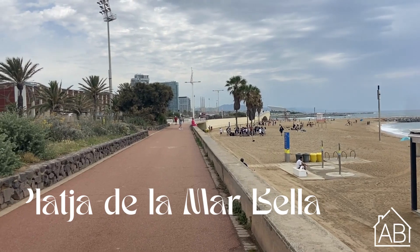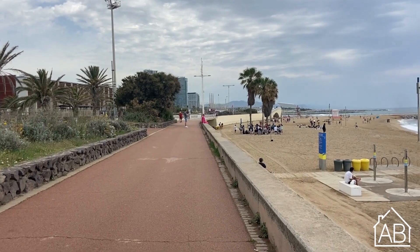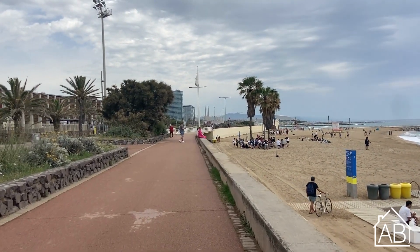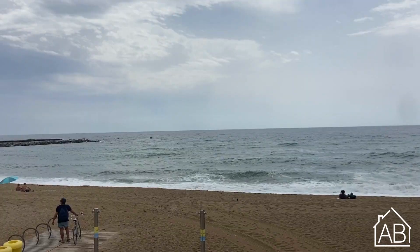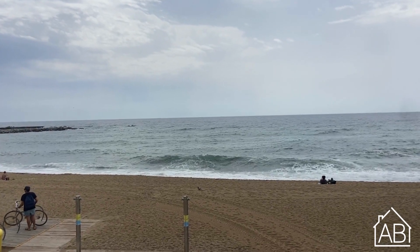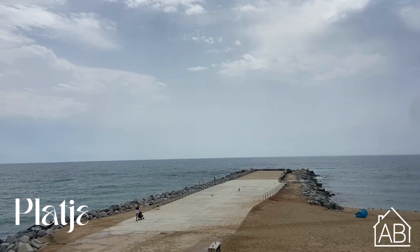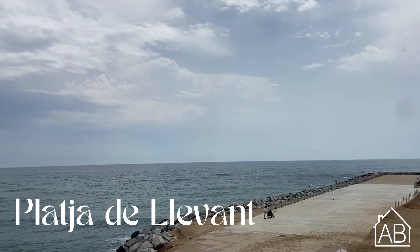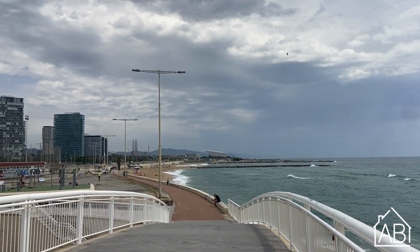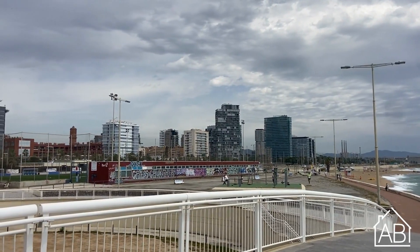Placa de la Marbella is a very pretty beach located on the coast of Barcelona. It is in the eastern part of Barcelona within the St. Marti district and is very accessible with public transit. Similar to the other beaches, this one has various facilities to ensure a great and exciting experience. Placa de la Marbella is known for its wide sandy shores and is a favorite among locals and tourists alike, offering a more relaxed and less crowded atmosphere compared to some of the more central beaches in Barcelona.